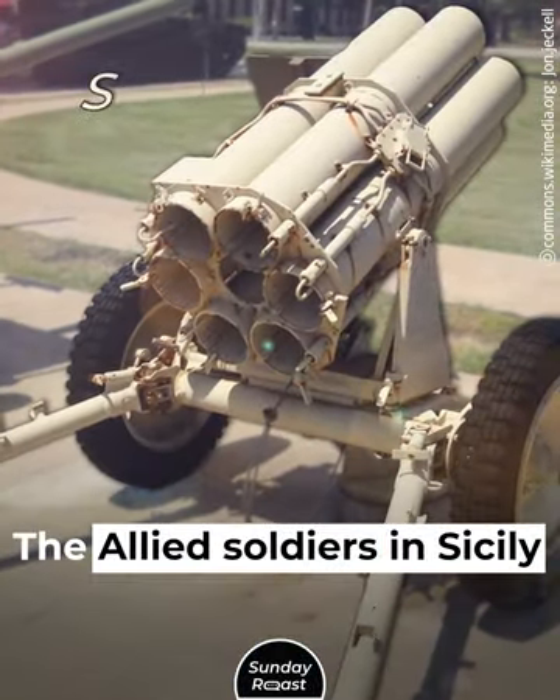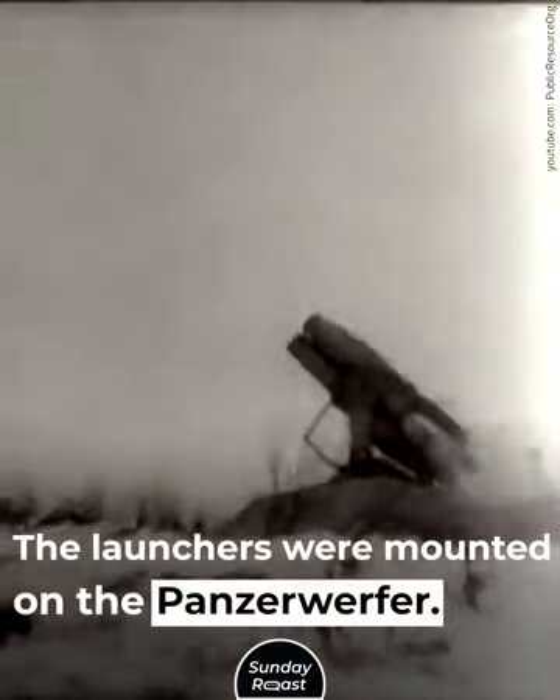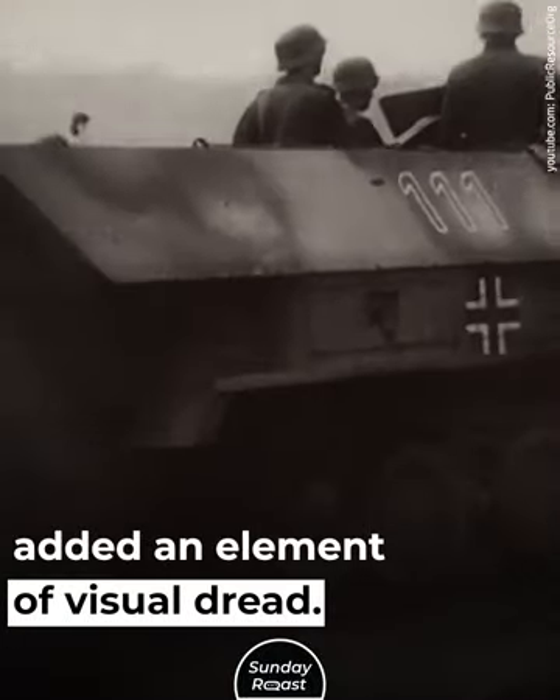The Allied soldiers in Sicily nicknamed the Nebelwerfer "Screaming Mimi." The launchers were mounted on the Panzerwerfer, a tracked armored vehicle that added an element of visual dread.